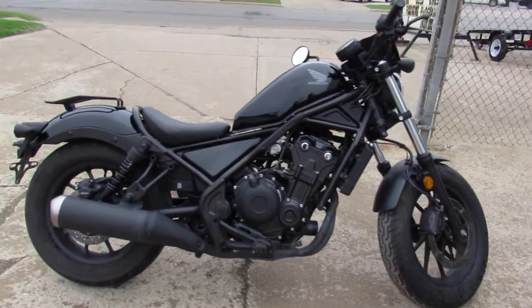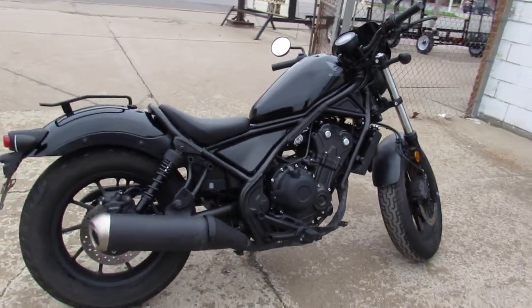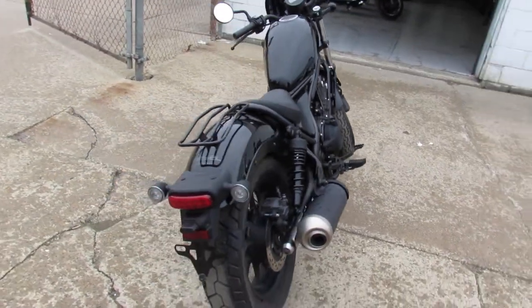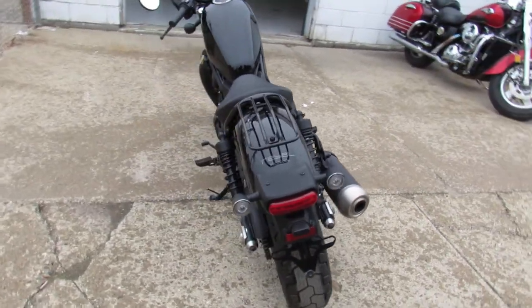There's no modifications, it's all stock, runs strong. Just been serviced at the factory authorized Honda dealership and been inspected. There is a Honda warranty available so you guys can buy with confidence.